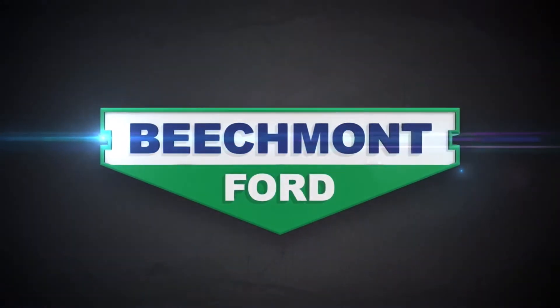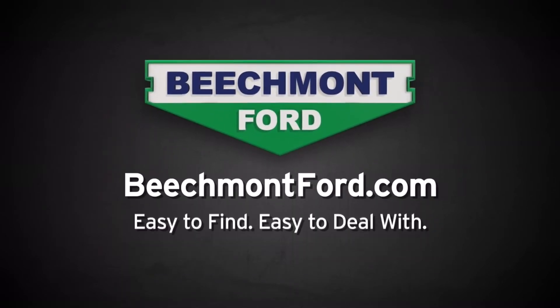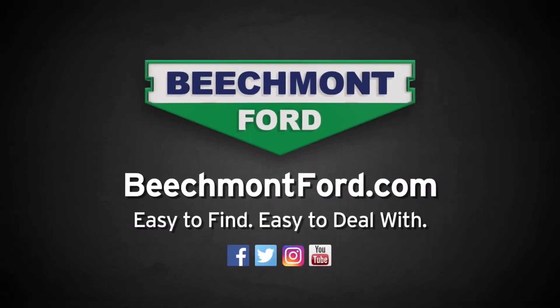Whether it's trim restoration, custom wrapping, custom paint, superchargers, intakes, tunes, exhausts, or whatever you can think of in the performance world, Beechmont Ford Performance can help you out. So if there's ever anything we can do, just let us know. We'll see you next time.